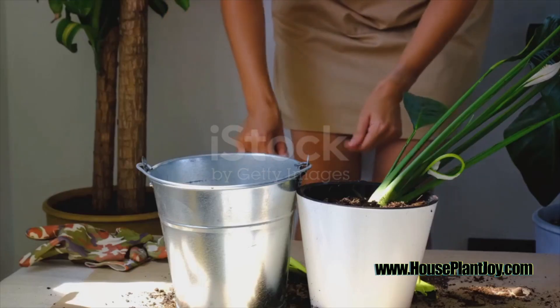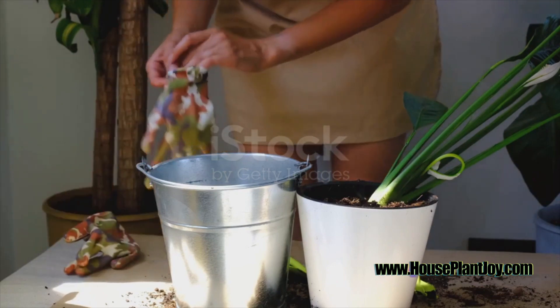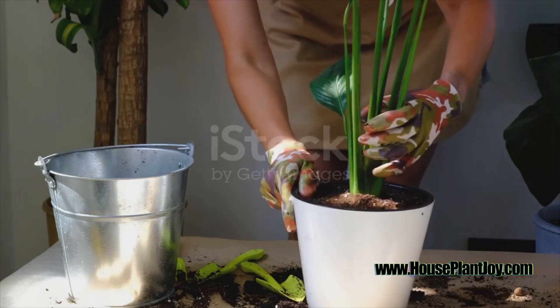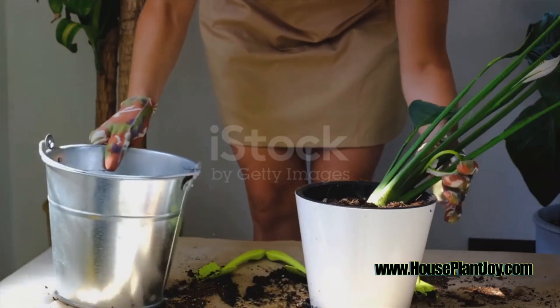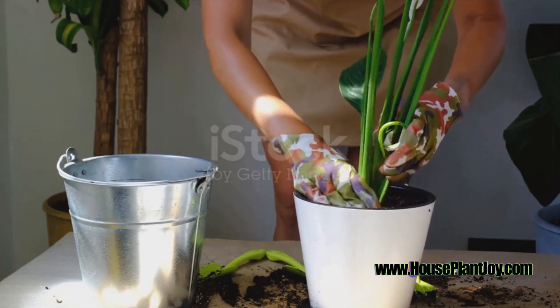Next, let's talk about fertilisation. While Peace Lilies aren't particularly demanding when it comes to nutrients, occasional fertilisation can help them grow more robustly. Using a balanced, water-soluble fertiliser once or twice a year should do the trick. Remember, it's better to under-fertilise than overdo it — over-fertilisation can lead to leaf burn and other complications.